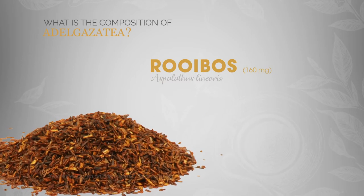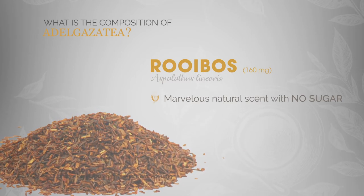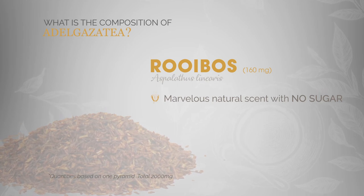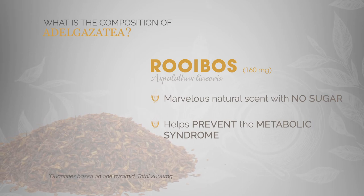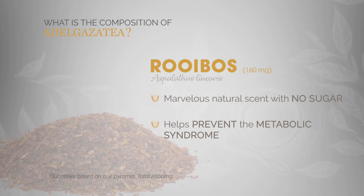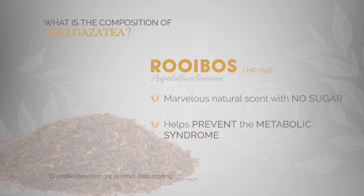Rooibos. It provides a marvellous natural scent with hints of sweetness although it contains no sugar. Furthermore, its extract is being researched for its ability to help prevent metabolic syndrome, thanks to its contents in flavonoids and phenolic compounds.